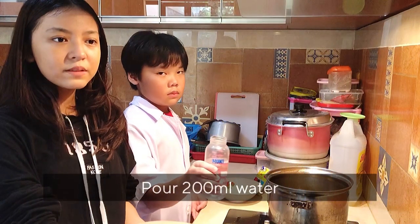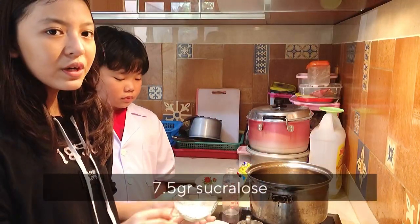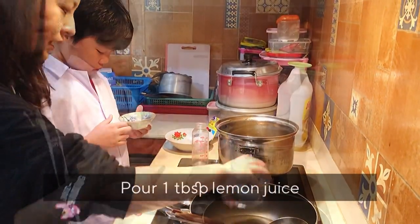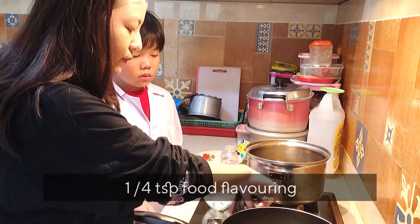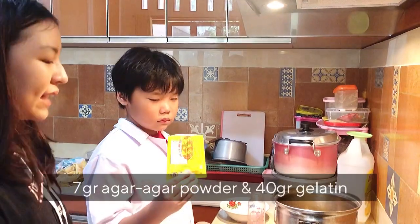And now we will start making the jelly candy. First, we pour in the water, then we pour in the Diabetosol sucralose — approximately five sachets. Now we pour the lemon juice, which is approximately one tablespoon, then we pour the food flavoring with the help of a spoon. Then we pour the agar-agar powder and the gelatin.